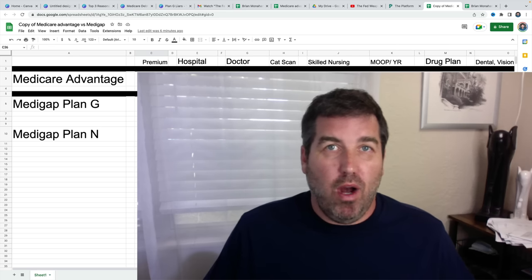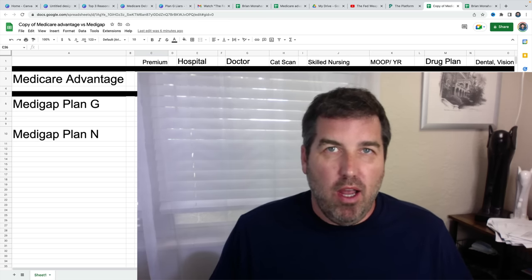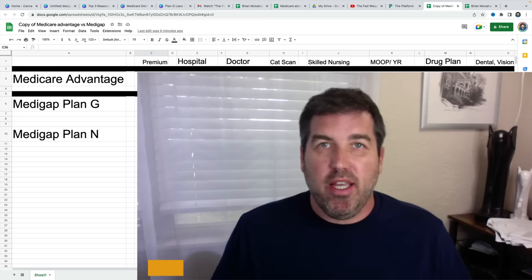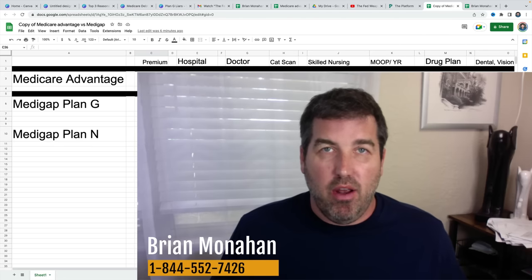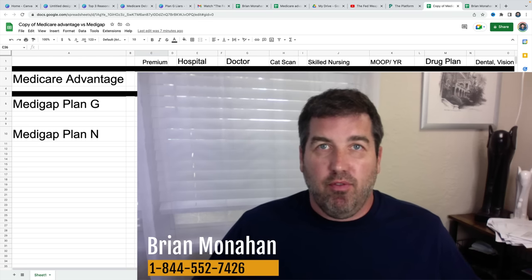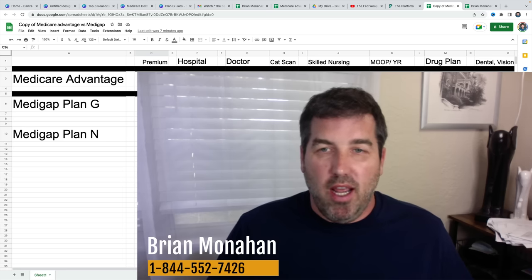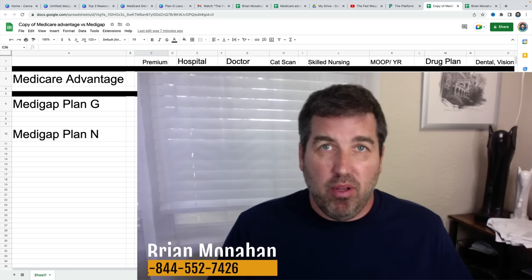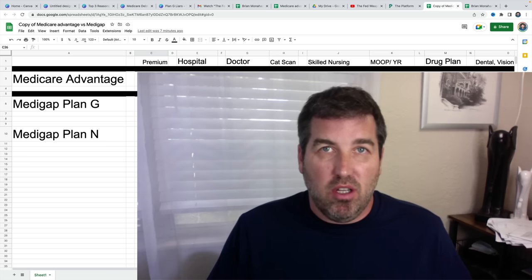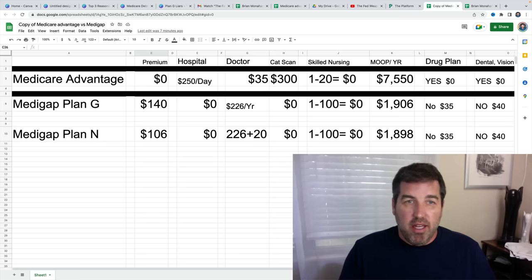Some people are asking why they wouldn't get Medicare Supplement Plan G, and others are saying why they're paying high premiums for Plan G when they could get on a Medigap Plan N, or a Medicare Advantage plan like their neighbor and pay zero premium per month and get free dental, vision, hearing, a prescription plan, and a gym membership. Today I'm going to go over Medicare Supplement Plan G and some of its competitors through data and actual numbers so you can make a decision on whether this is the best plan for you.